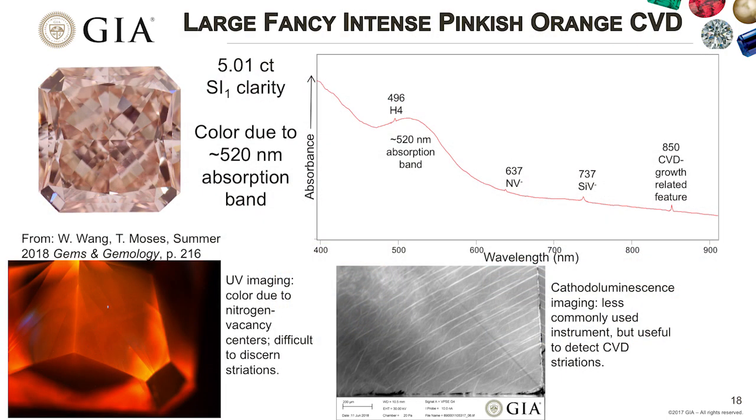Another noteworthy diamond is a large CVD in a fancy intense pinkish-orange color, illustrating that attractive fancy color gem products can now be made in larger sizes. One thing to highlight is that the DiamondView image for this stone is difficult to interpret because the high amount of nitrogen vacancy centers makes it hard to see CVD growth-related features. We've had to expand into other imaging techniques, such as cathodoluminescence, which shows CVD growth striations better.